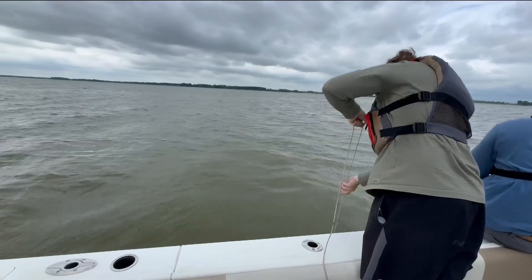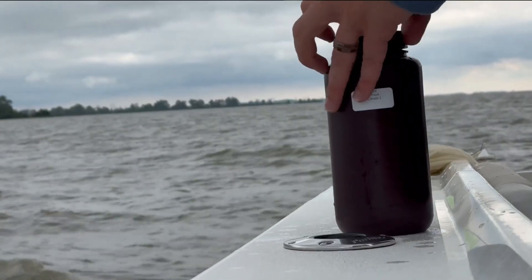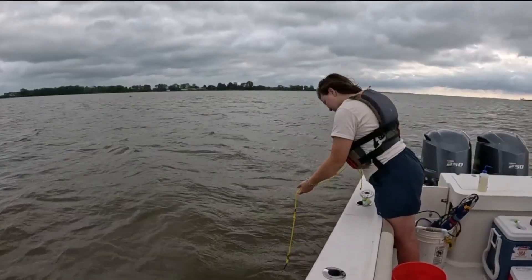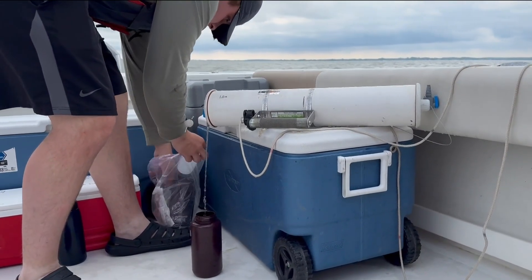We're filtering water samples and getting the microbes in the water concentrated so we can sequence all the DNA in the water and figure out who's there, what microbes are present. The team also measures for cyanobacterial toxins, which are less of a problem now than they were just a few years ago.